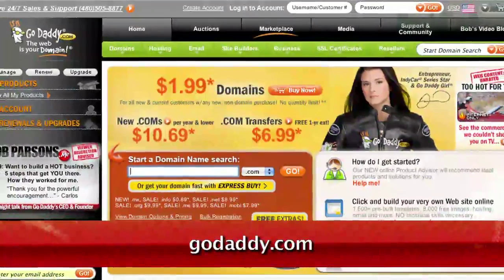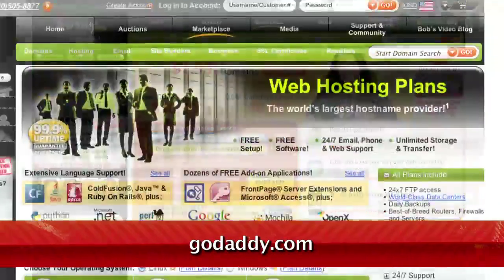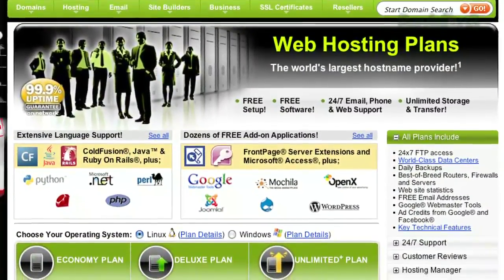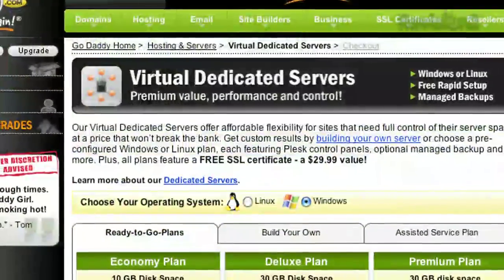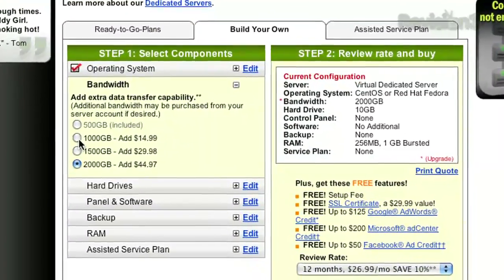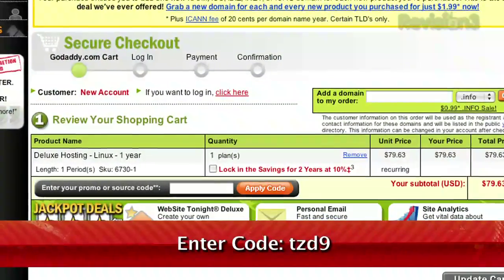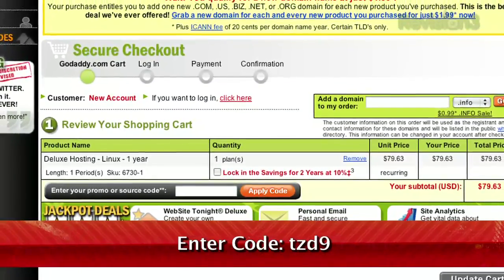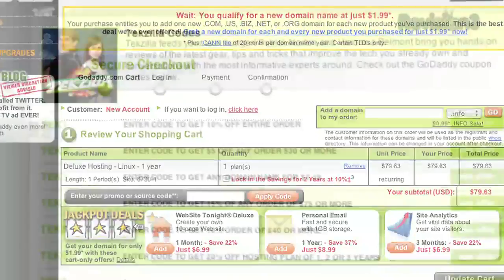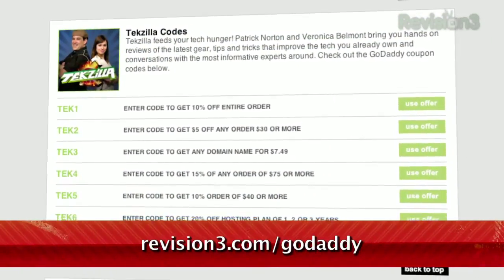If you want to make an impact online, GoDaddy.com has what you need. .com names as low as $1.99, plus world-class hosting, fast and easy website builders, and much more. GoDaddy.com makes it easy to customize your own virtual dedicated server. Choose one of three popular plans, or select your own Linux or Windows server with all the plan options you need. Looking for a deal? Just use the code TZD9 when you check out to get $5 off any order of $30 or more. And don't forget to check out revision3.com/GoDaddy for all the Texila Daily deals and codes.